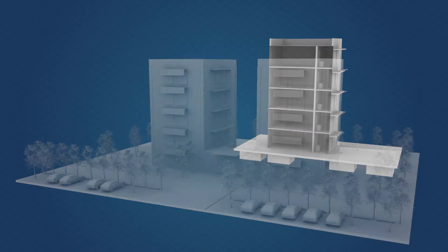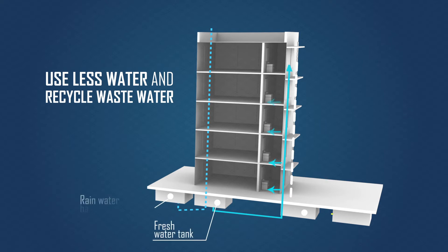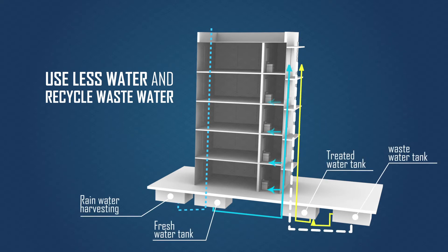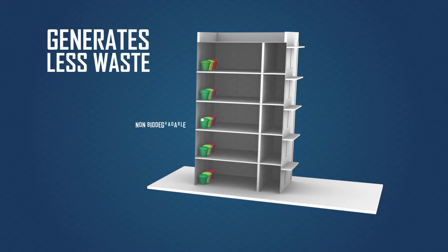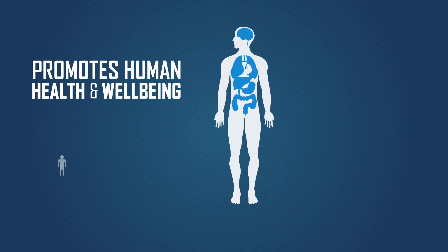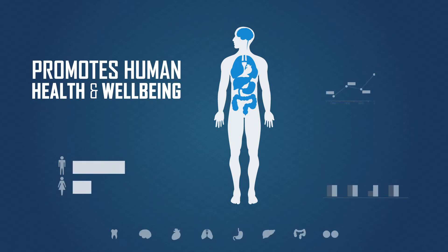Green buildings use efficient fixtures to reduce water wastage and also treat and use the wastewater generated on the site. They are particular about waste management and its safe disposal. They cater to the safety and well-being of human beings during their construction as well as post-construction.